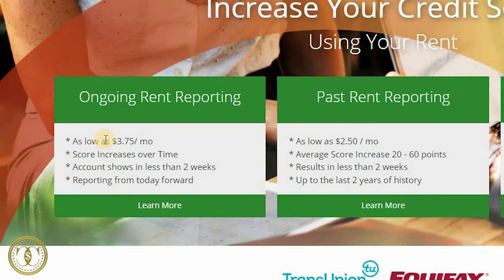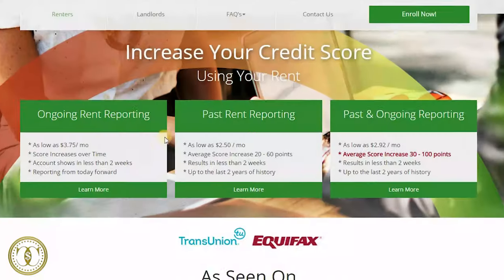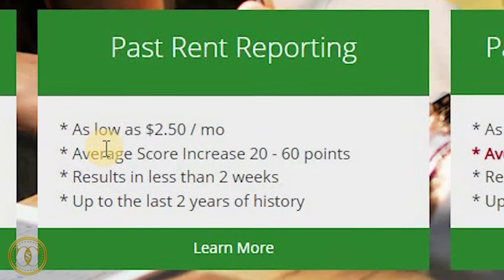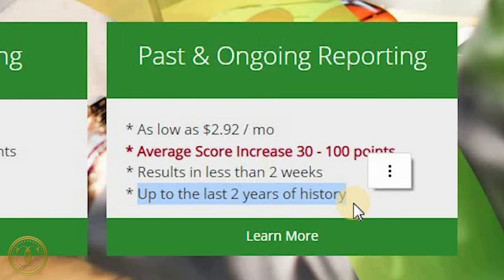So what are the terms and how does this work? You will have to pay a monthly fee as low as $3.75 a month — that's for the ongoing reporting from the day you sign up moving forward, reported to TransUnion and Equifax. For the past due reporting, it's going to be as low as $2.50 a month and they will report up to the past two years of payment history. If you want to do both past and ongoing, you're going to pay as low as $2.92 a month, and they will report up to the past two years of rent history.